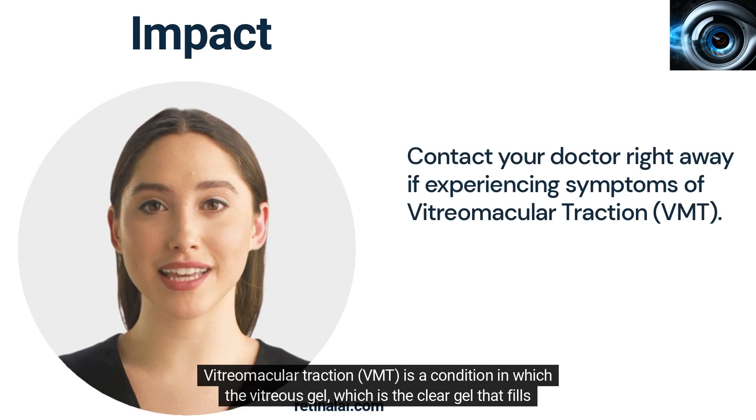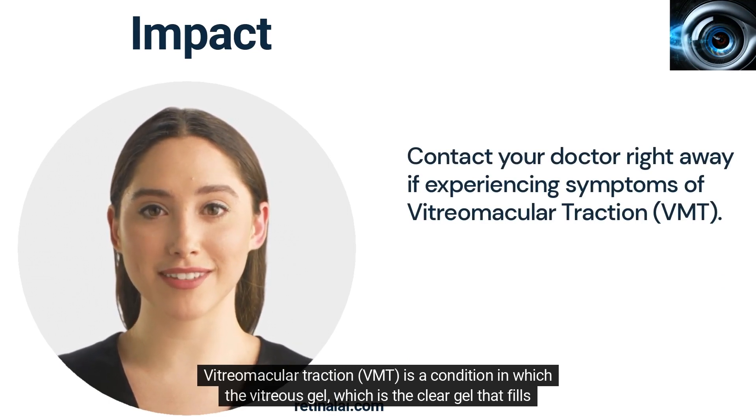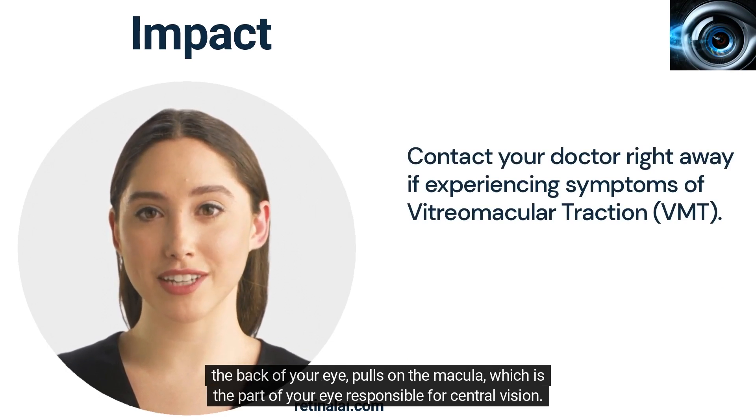Vitreomacular traction is a condition in which the vitreous gel, which is the clear gel that fills the back of your eye, pulls on the macula, which is the part of your eye responsible for central vision.